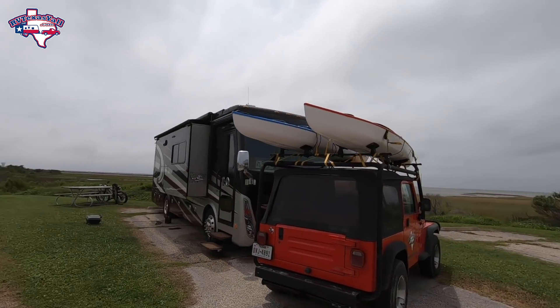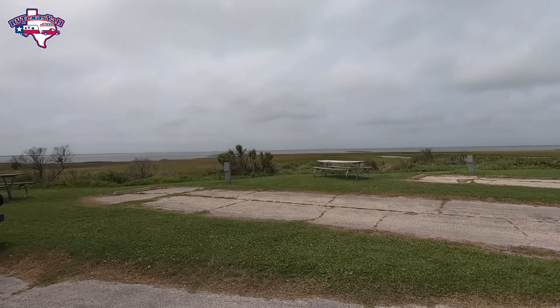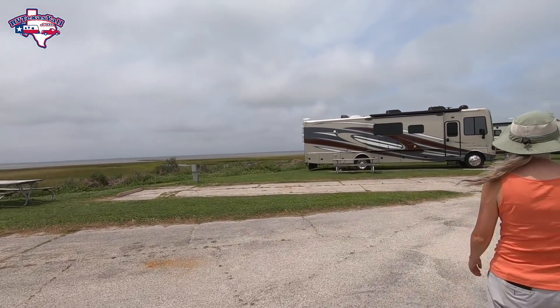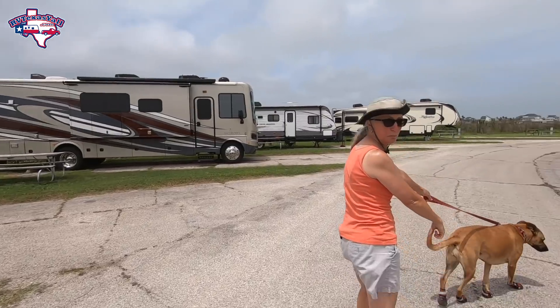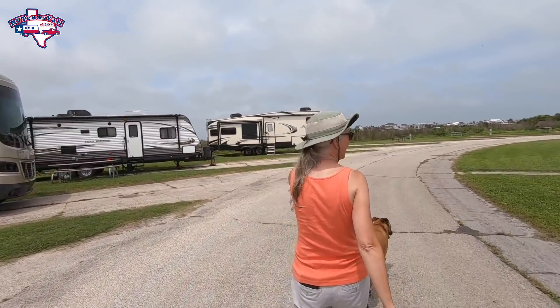Our site is right on the water. Yep, we have a waterfront site — a lot of them right here are, all of them on this side. Star is doing great with her booties, enjoying them out here.